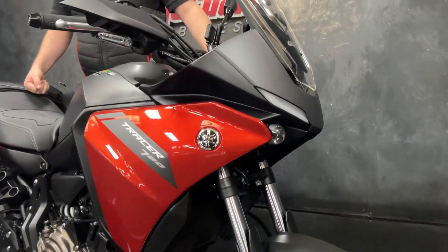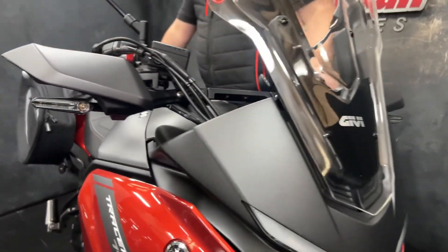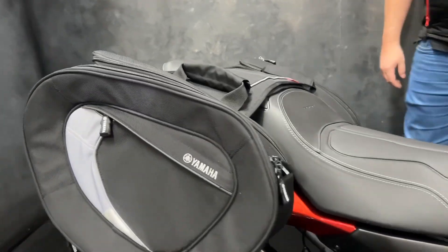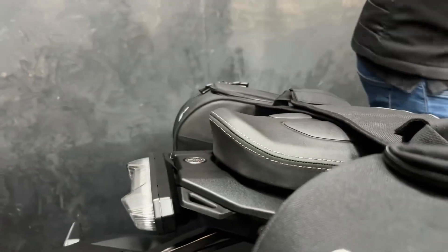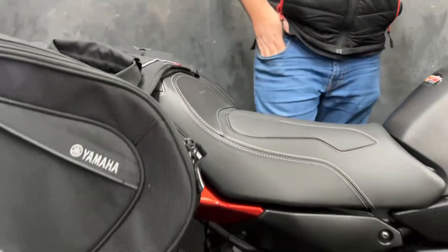It's all set up to go — you've got a touring screen on there, a comfort seat, and also two throw-over luggage bags, all Yamaha accessories. So if you do want to go further afield, it's set to go.